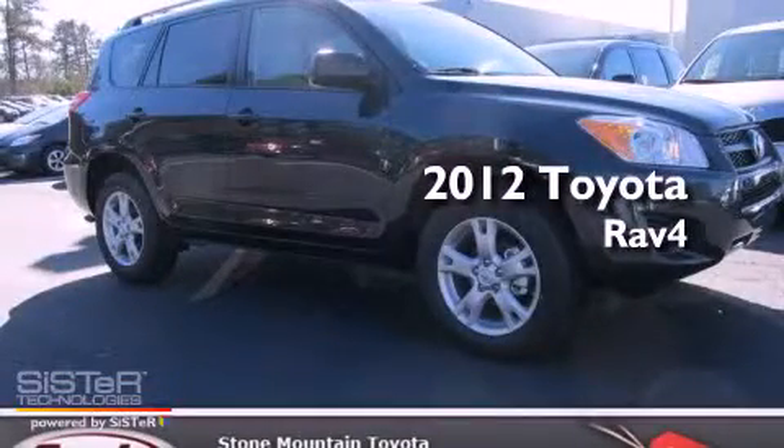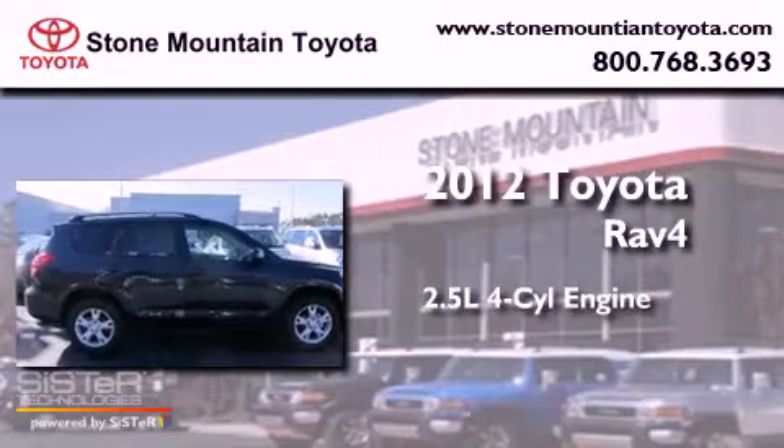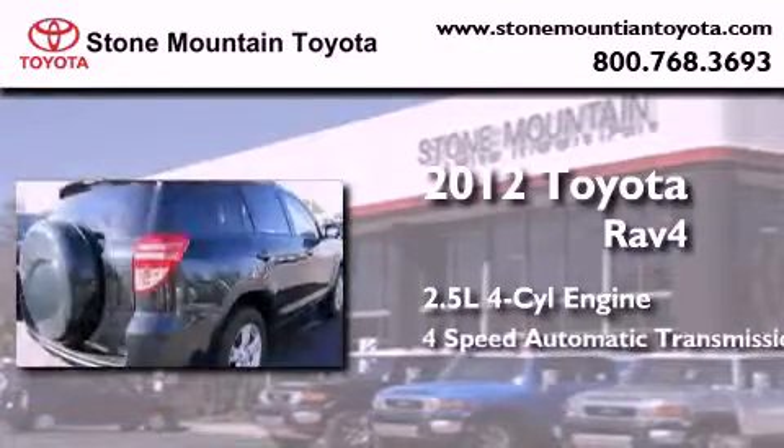This is a brand new 2012 Toyota RAV4. It has a 2.5-liter 4-cylinder engine and a 4-speed automatic transmission.